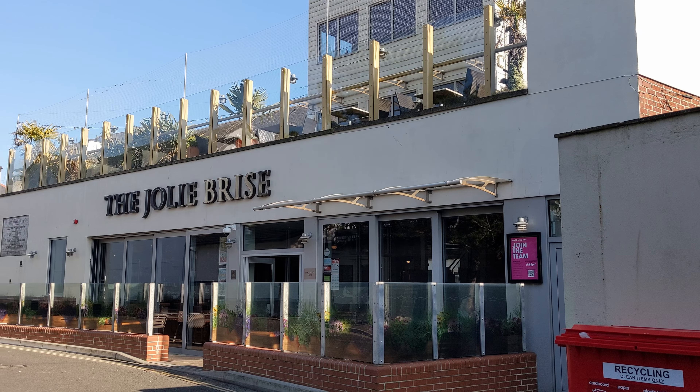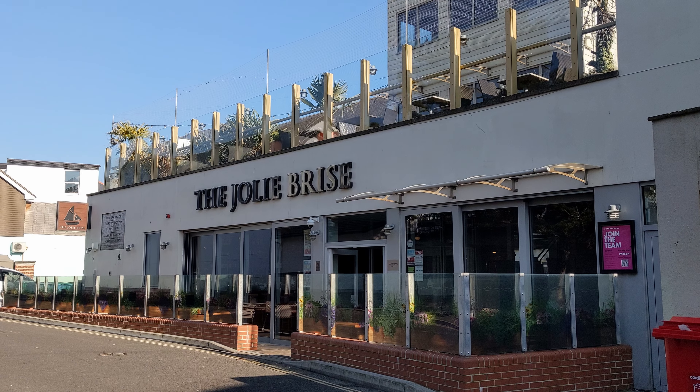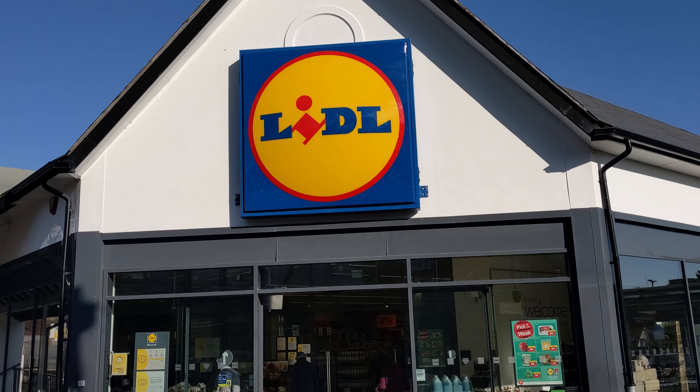Back of Wetherspoons for one of my subscribers who likes to see Wetherspoons. And finally Lidl to get my milk, then I'm heading home.